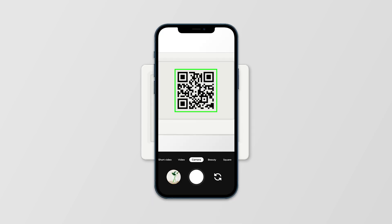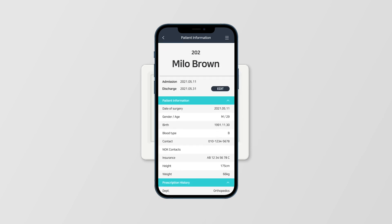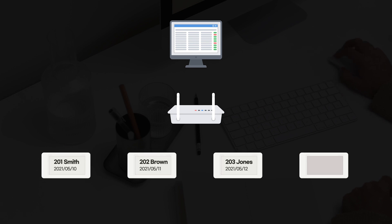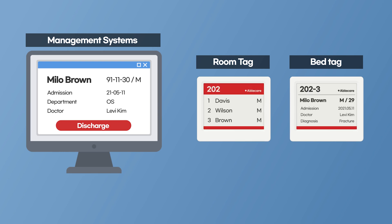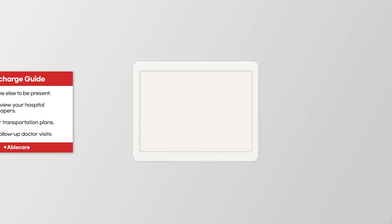Utilizing QR codes allows checking medical information and treatment history in real-time to reduce human error. Infortab also enables monitoring the status of patient beds or room availability remotely without replacing paper labels on beds or doors. Furthermore, it is possible to provide hospitalization and discharge information or other notices in real-time.